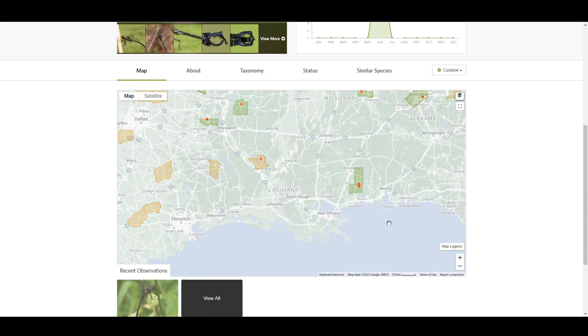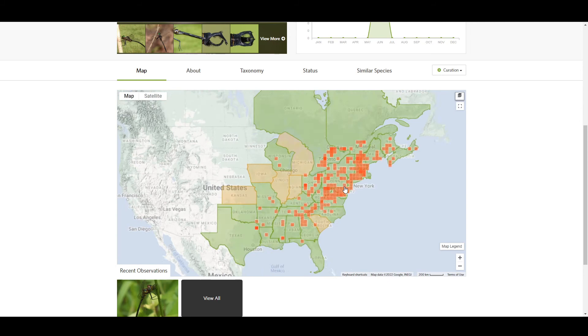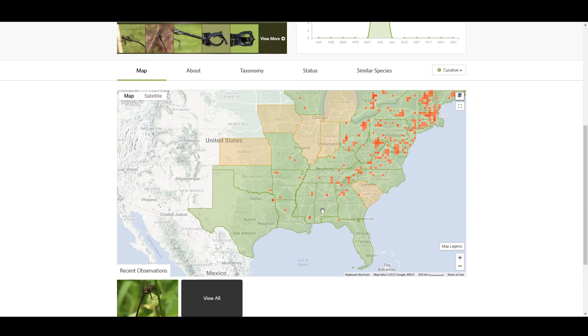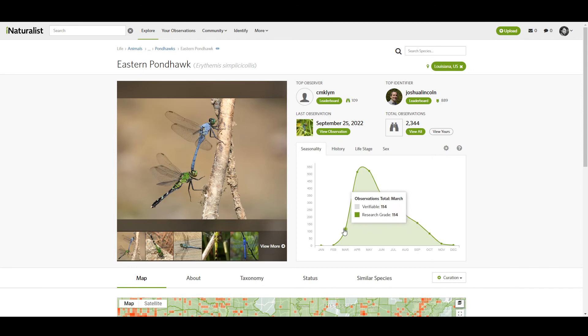Let's look at one more — the clamp-tipped emerald. Again, only one observation, found in June north of Alexandria. But if we zoom out, it looks like they're more endemic to the northeast area and get less populated as they come towards my area. This is much better data than the last source, because we have several hundred verifiable observations to work with.